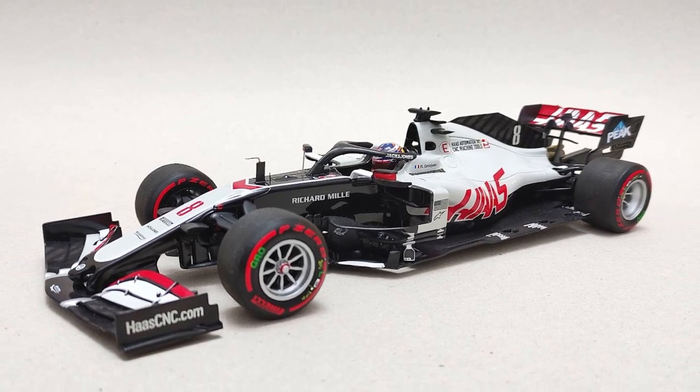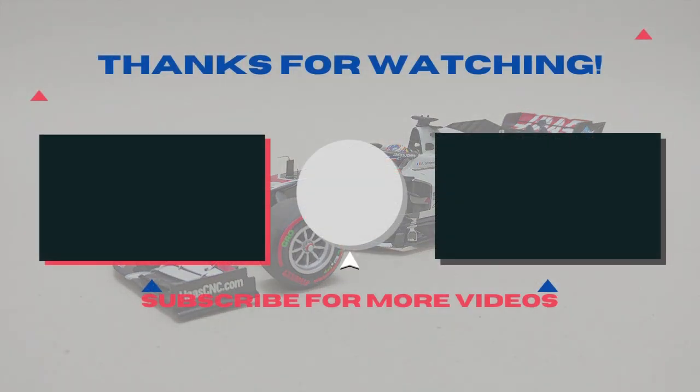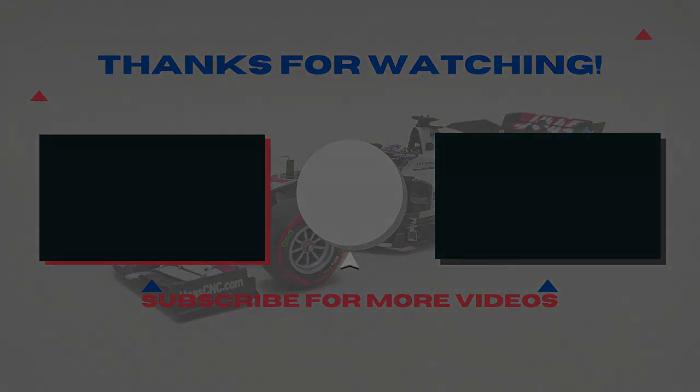We've come to the end of this video. If you made it till here, I appreciate your patience. Thank you for watching — I hope you enjoyed it. If you did, leave a like down below and don't forget to subscribe to the channel for more of this kind of content. Hopefully you'll tune in again next time. Bye for now.